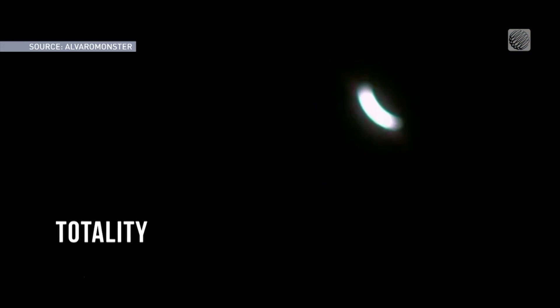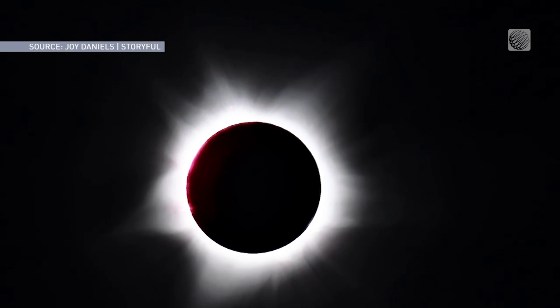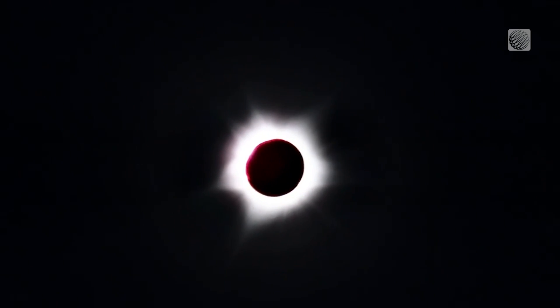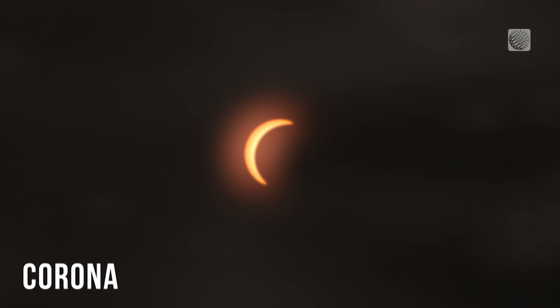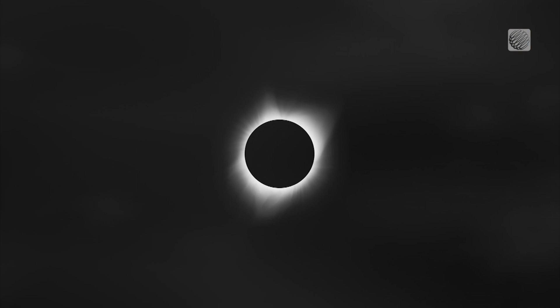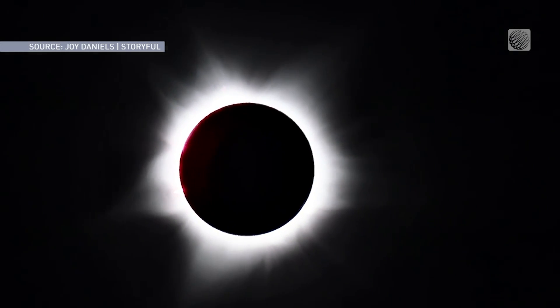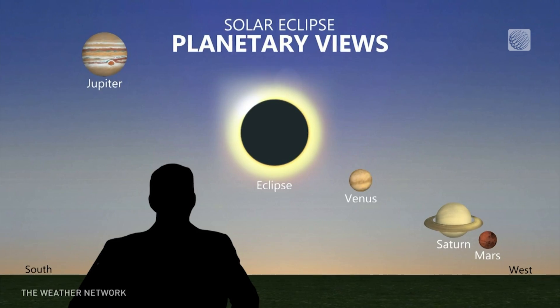And now comes the moment you've been waiting for: complete totality, when the moon fully blocks the sun. At this point you can safely take off your eclipse glasses and really take in this extraordinarily moving phenomenon. It is extremely rare — at any given point on earth, this only occurs once every 375 years. Once the sun is blocked, you'll notice its atmosphere called the corona. It's about a million degrees Celsius and stretches millions of kilometres into space. Now after marvelling at the sun, take a look at the newly illuminated stars and planets for an out-of-this-world experience.